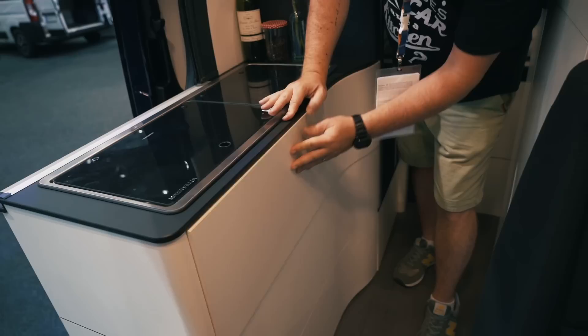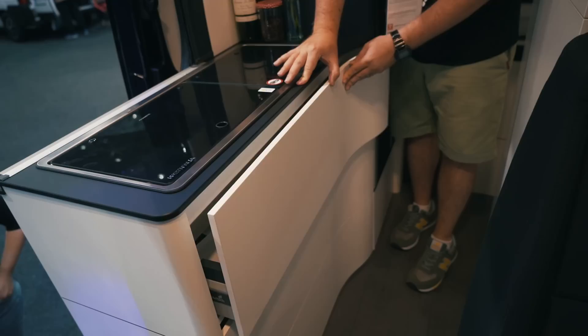Entering through the sliding door, you're greeted by a half dinette which becomes a full four-seater dinette when you spin round the two captain's chairs.